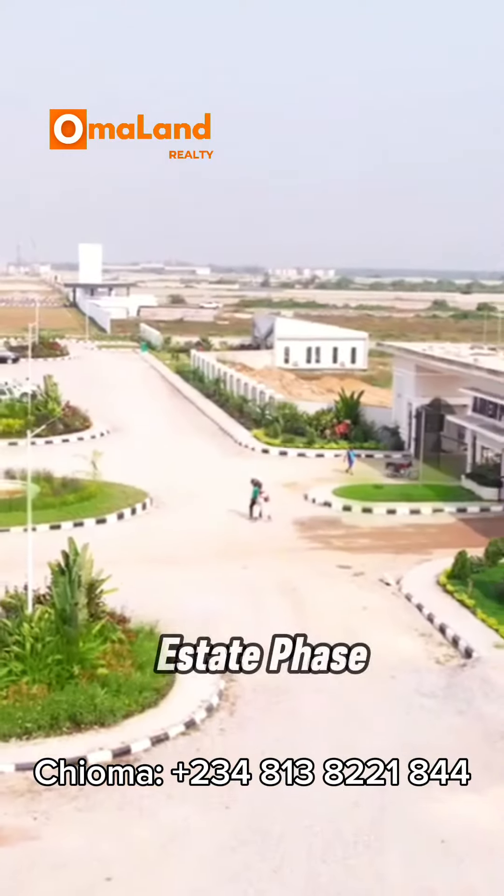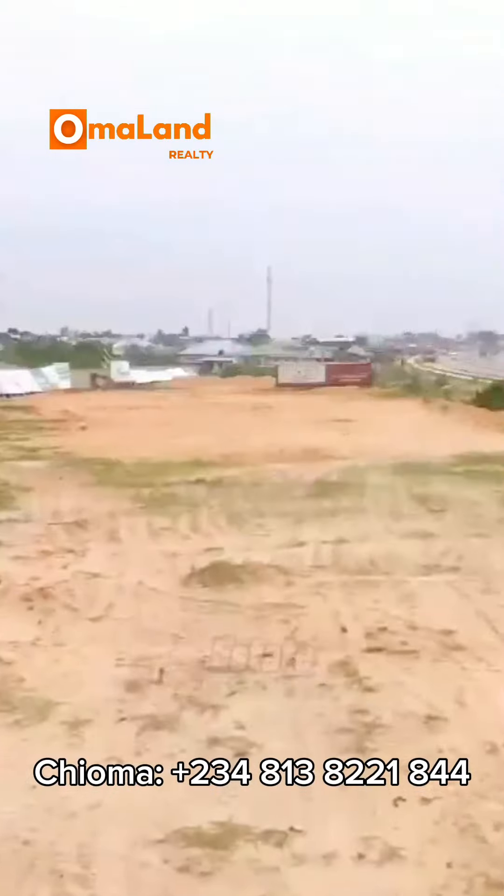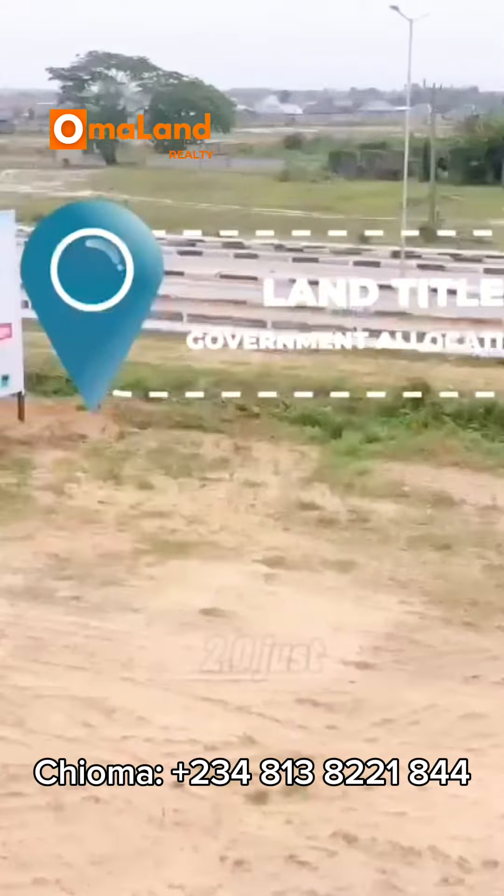We have the Amen Estate Phase 3, the Tiara Estate, Tiara 2.0, Fairmont Green and Smart Estate, Arizona Estate, and Tiwa 2.0, just to mention a few.